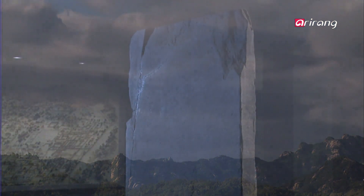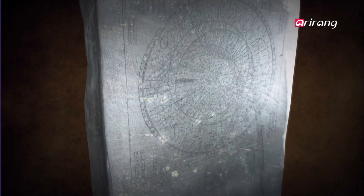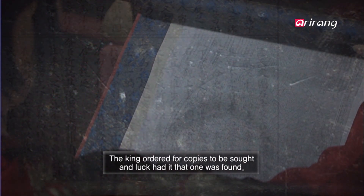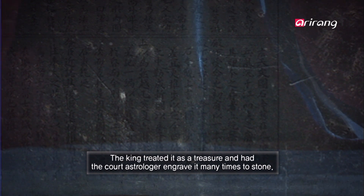There was one crucial obstacle to overcome before Korea's traditional astronomy could create the Chonsang Yurcha Bunyajido. The record printed at the bottom of the chart recounts that the stone astronomical chart that existed before it was lost in a river during warfare. The record continues to say that one day, a printed copy of the lost chart was brought to the king by an old man, and the 1st century constellations were updated with 14th century changes to create the new Chonsang Yurcha Bunyajido.